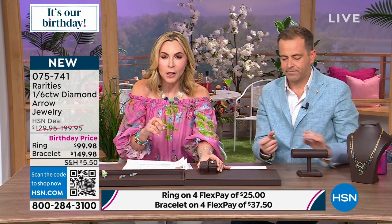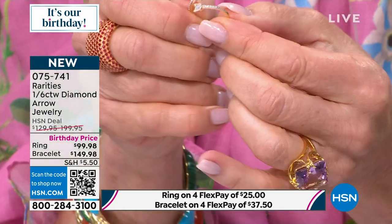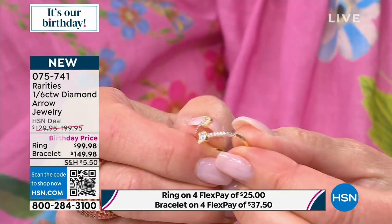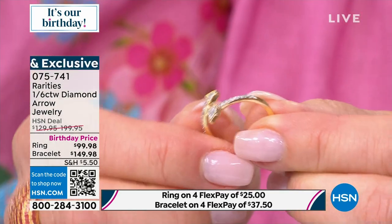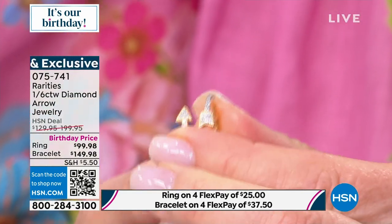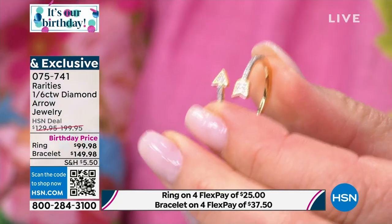I want to show you something with the ring for a moment. This is almost a fifth of a carat of genuine diamonds. The design is incredibly delicate — it is also stackable. But look — it's strong, like it's really strong.